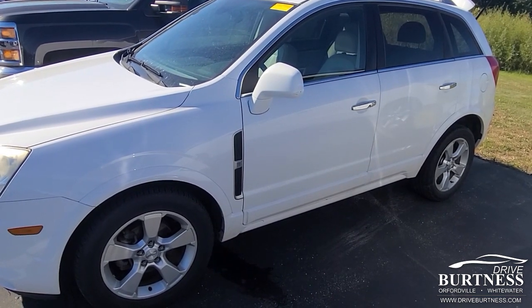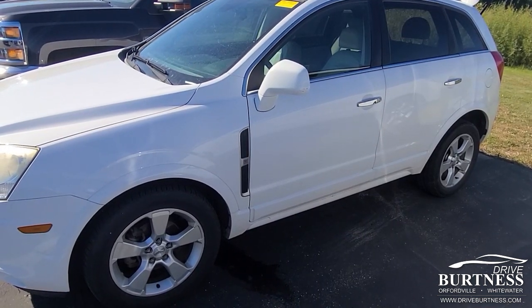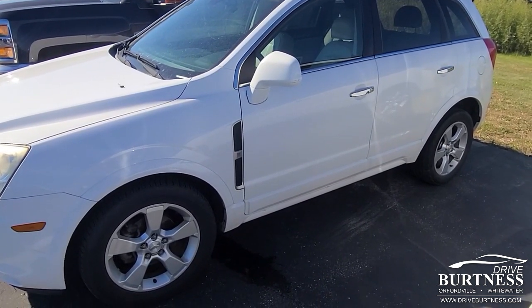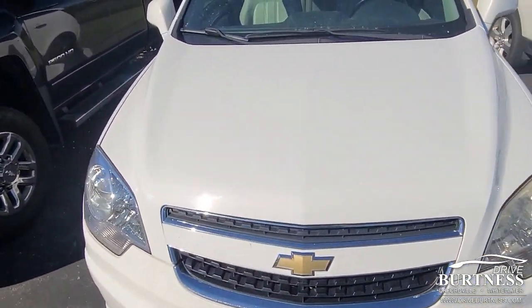The Captiva's got 105,000 miles. Carfax two-owner vehicle, zero accidents, regular maintenance. It's in really good shape, and it's at a really good price point.